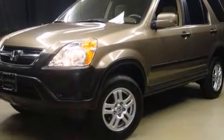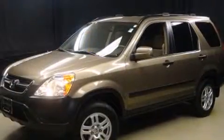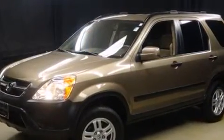Come test drive this 2004 Honda CR-V. It features four-wheel drive capabilities, a durable automatic transmission, and a 2.4-liter four-cylinder engine.